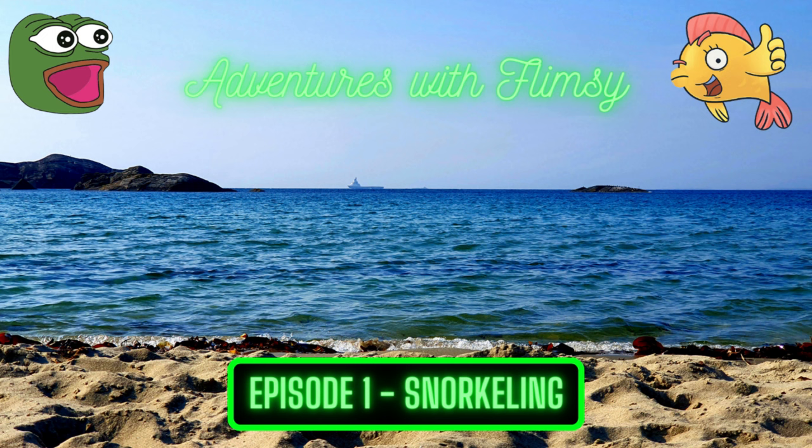I'm at a beach not too far away from where Mrs. Flims and I live, and this is a really beautiful place. I hope you like today's video, as this is going to transition to me talking about the snorkel gear I'm wearing, and then I'll have commentary over the video while we are in the water. Hope you enjoy!